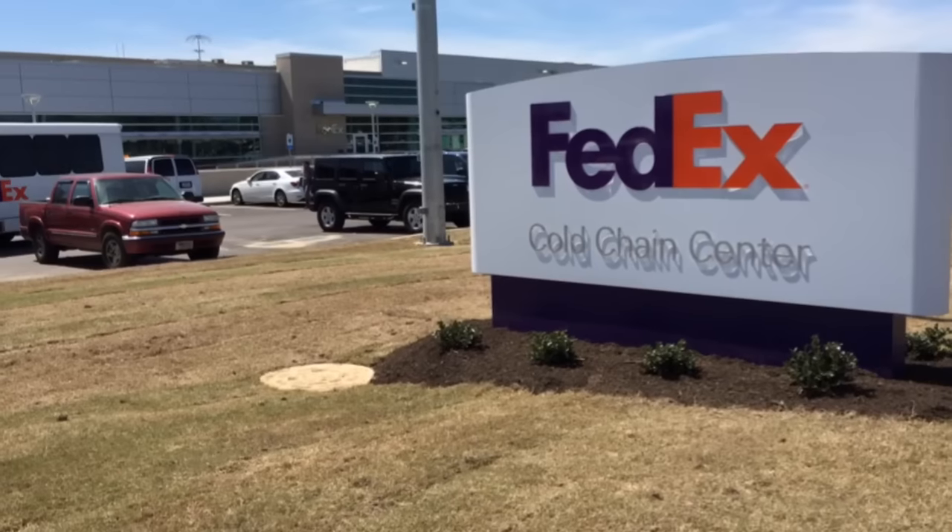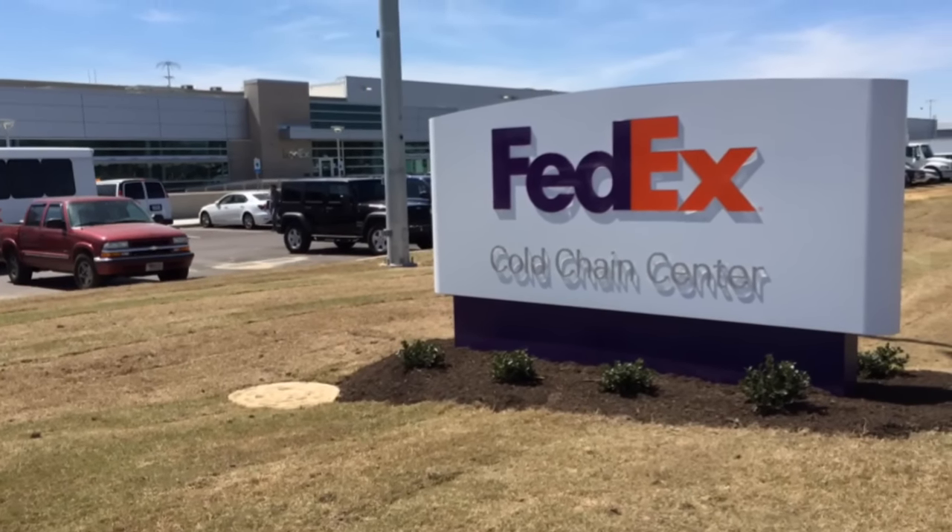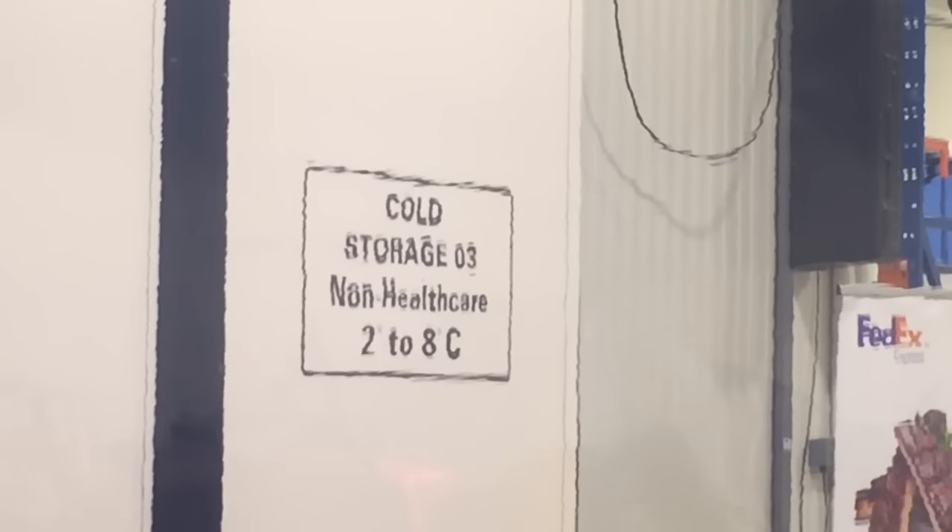Richard Smith, FedEx vice president of Global Trade Services, explained why the cold chain center is a plus for FedEx customers. Approximately one in four health care shipments are temperature-sensitive, so when you have delays of the regulatory variety, weather, or potentially mechanical issues, you need a place to store these products at the right temperature range so that the integrity can be protected. It's a growing need that customers have.